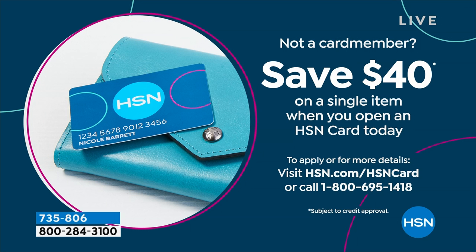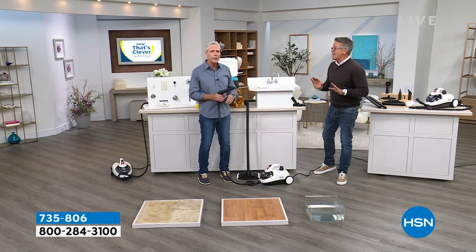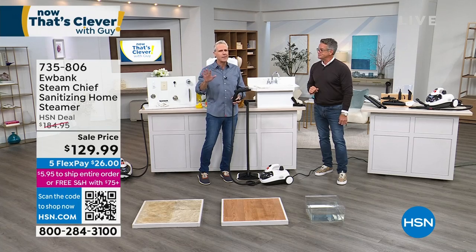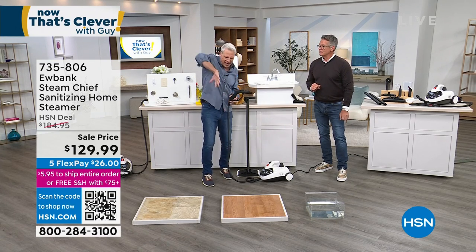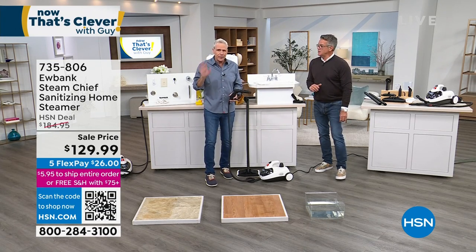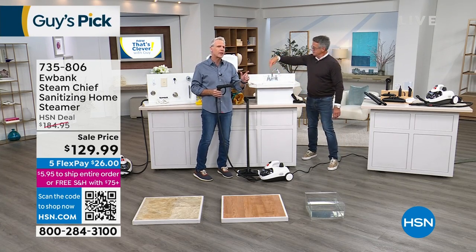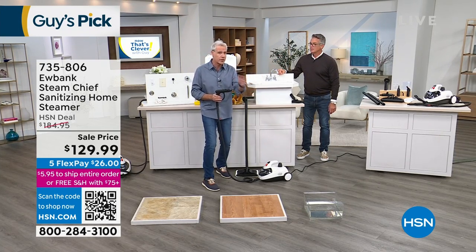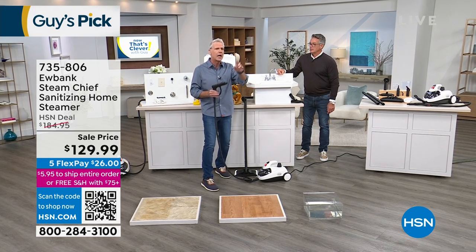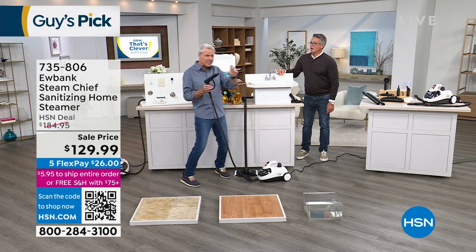I use mine in my car — on the brake dust on the wheels. That right there alone is worth the price of admission; I don't have to scrub anymore. If you know somebody that loves their automobile and likes to detail it themselves, this is the ultimate weapon against brake dust, which accumulates and is almost impossible to get out inside the wheel. I also use the carpet attachment on the carpeting in the car. And if you're going to clean the fridge, take everything out and use this — you don't want to spray chemicals in those drawers, shelves, or along the freezer stripping.